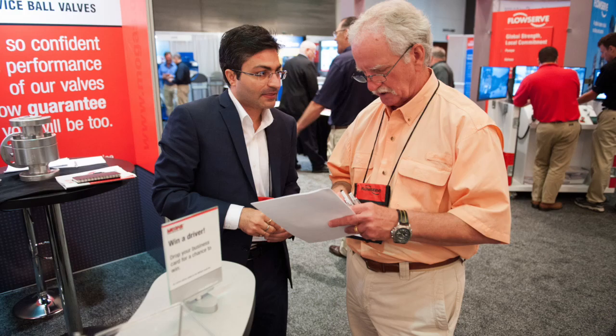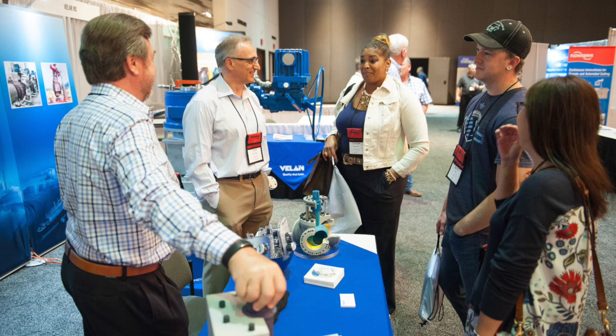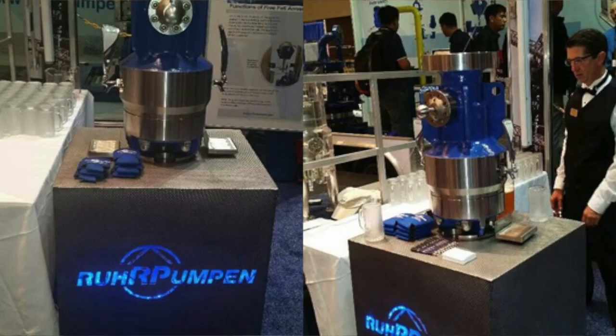Rearpumpen participates yearly in all exhibits, especially here in Galveston with our trailer and showing major equipment. There was always a crowd in this corner of the exhibit.